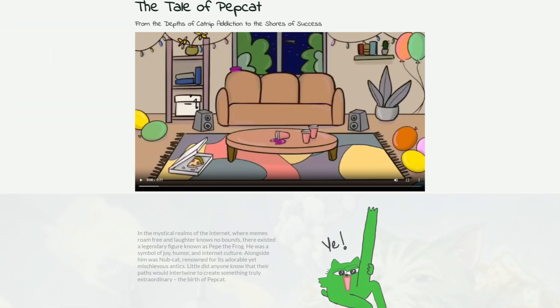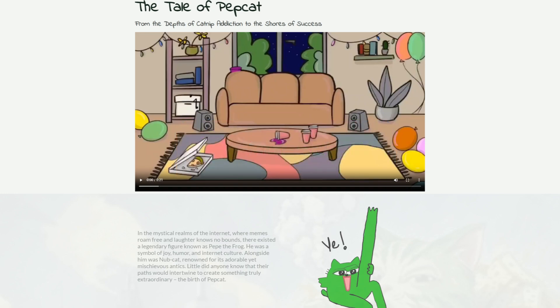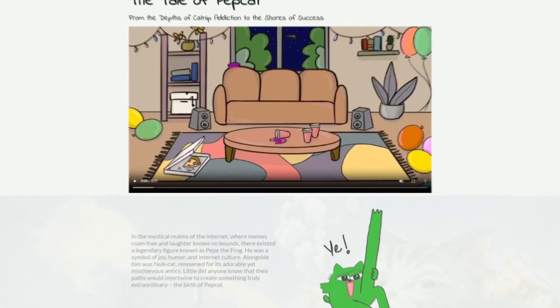Now let's check out the start of the genesis. The tale of PapCat: from the depths of catnip addiction to the shores of success. In the mystical realms of the internet, where memes roam free and laughter knows no bounds, there existed a legendary figure known as Bippe the Frog — a symbol of joy, humor, and internet culture. Alongside him was KnobCat, renowned for its adorable and mischievous antics. Little did anyone know that their paths would intertwine to create something truly extraordinary: the birth of PapCat.